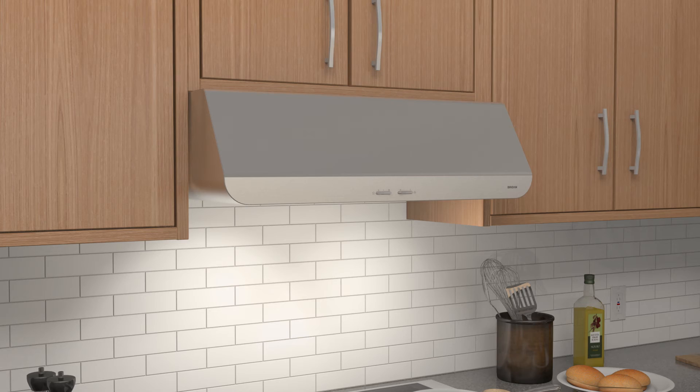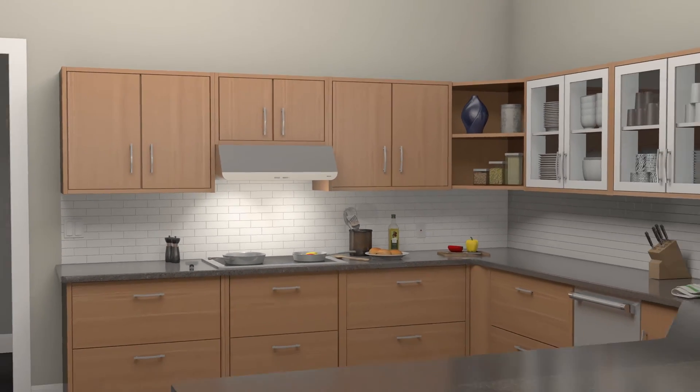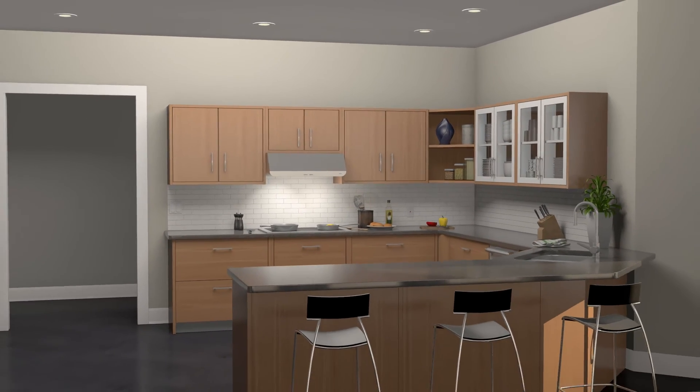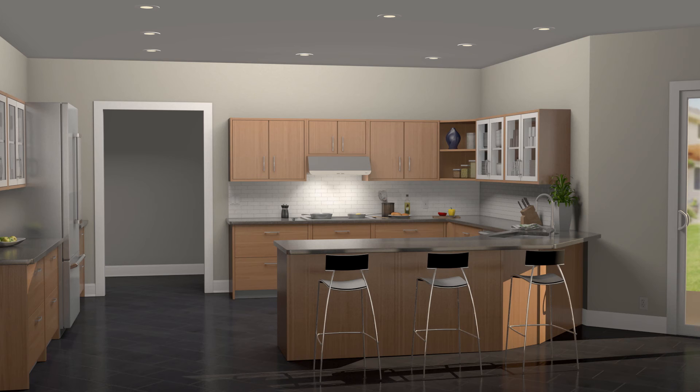Our range hoods are HVI certified, giving you the confidence of a third-party guarantee on performance and sound level testing. You can depend on Brown to bring you innovations that make it easy to keep your kitchen free of cooking smoke and odors and quiet enough to spend time with the family.